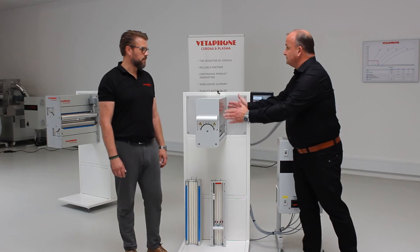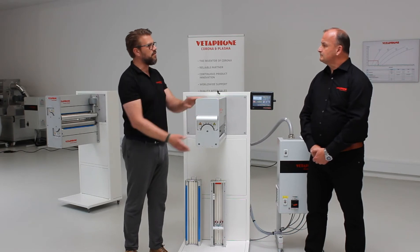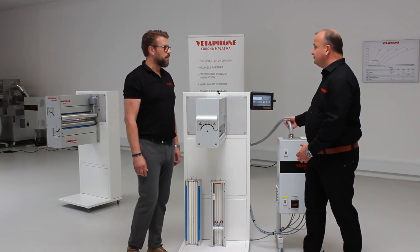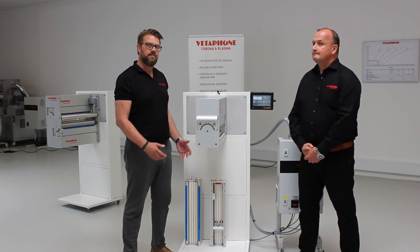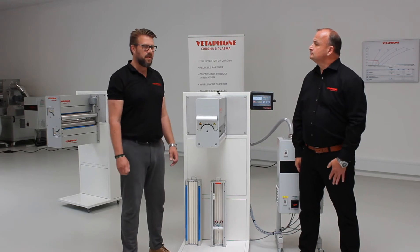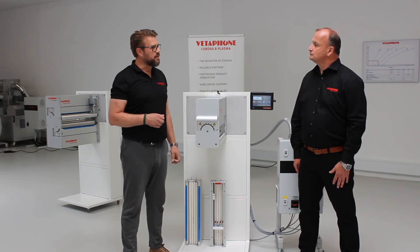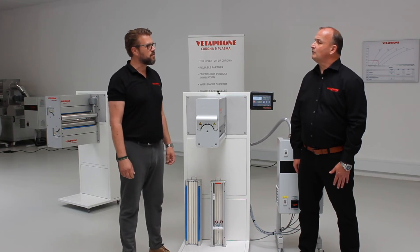Why do we have two side plates on the corona station? When the cassette is not installed, the two side plates ensure the system remains very stable and steady. Regarding the thick high-power cable connected between the generator and the station: it carries very high power and is heavily insulated. It also has a large shield to prevent high-frequency interference with nearby computer cables and other signals.